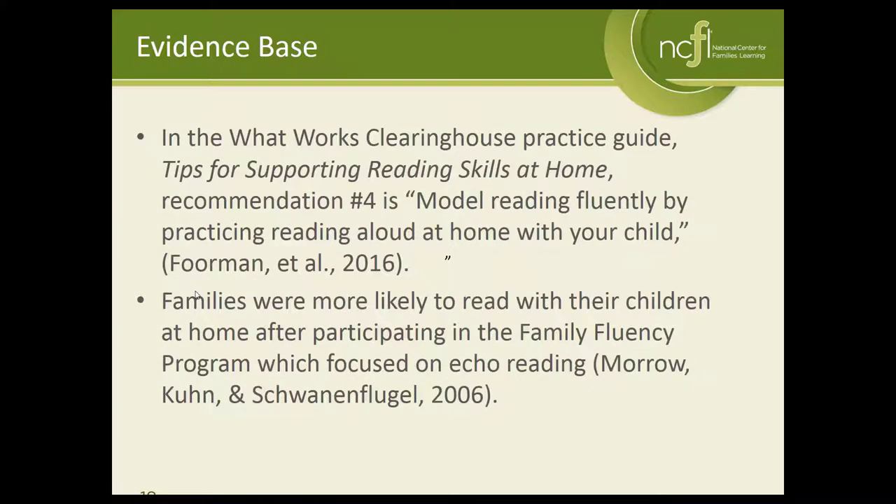There is an evidence base behind repeated reading. From What Works Clearinghouse and their tips for supporting reading skills at home, modeling reading fluently by practicing reading aloud at home with your child is recommendation number four. There's actually been a whole program called the Family Fluency Program that was piloted and tested, focused on echo reading and showing parents how to echo read with their children, and it had very positive results in terms of increasing engagement at home with reading.